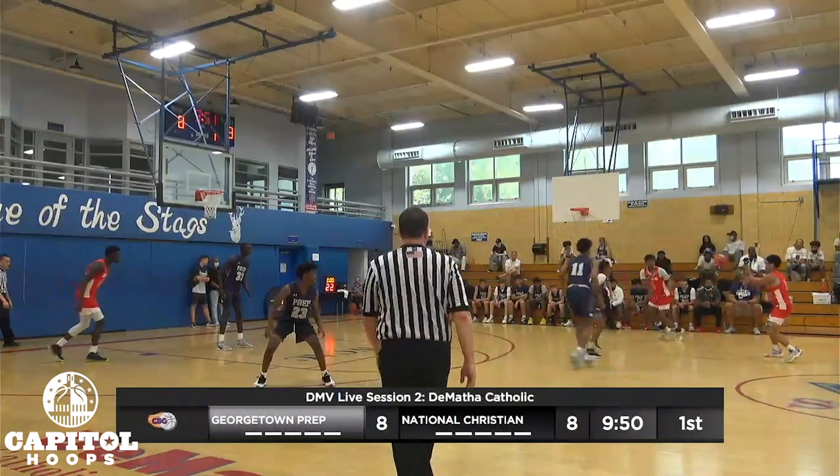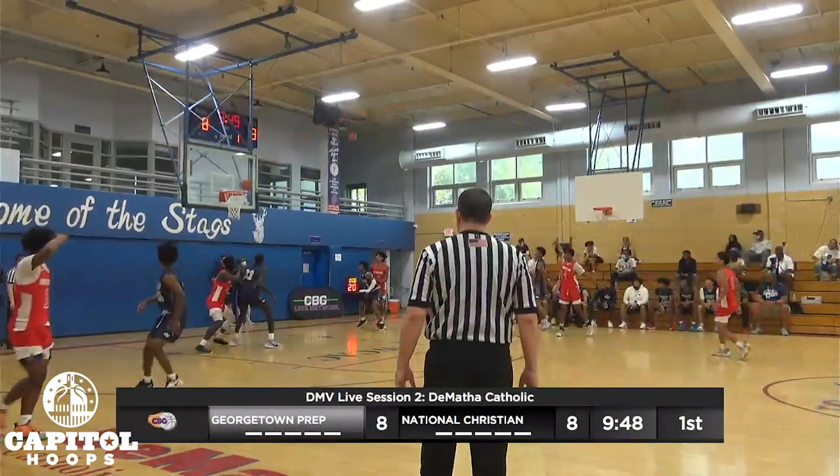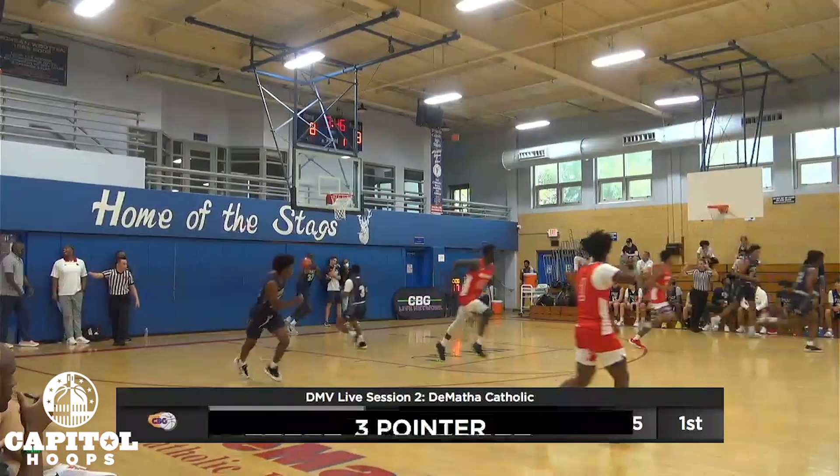Up top, for three. Got it. It's good for Amar Johnson.